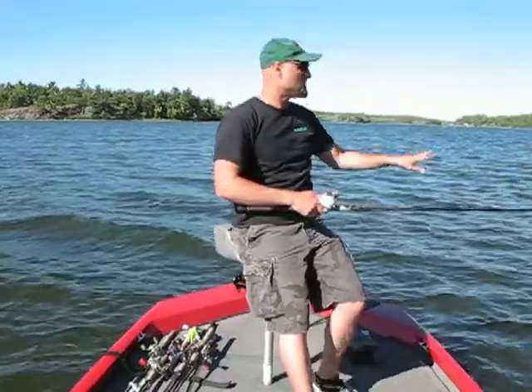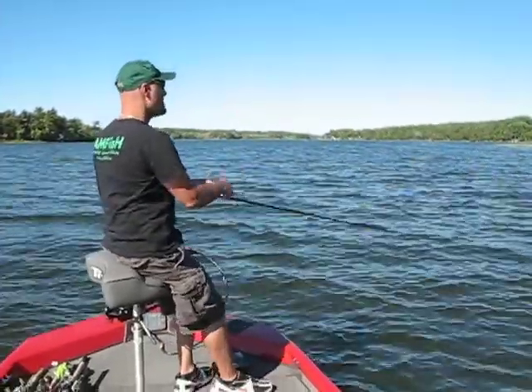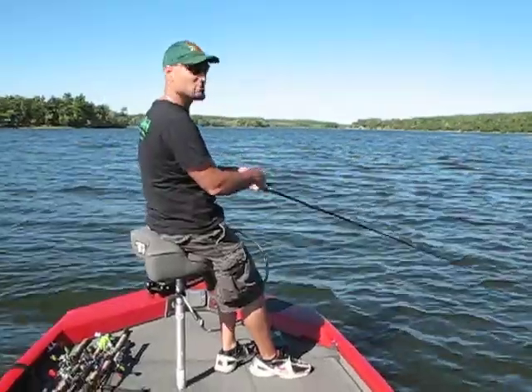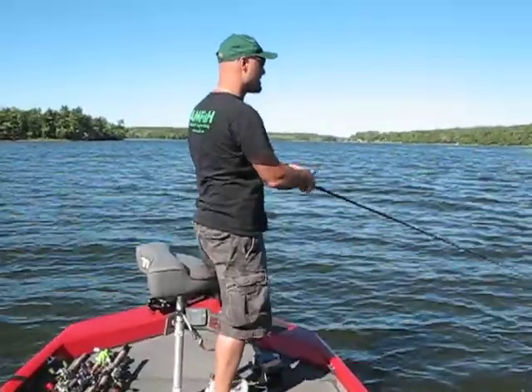What you're going to do when you're fishing like this is cast with the wind. What I mean by casting with the wind is the wind's blowing that way — I'm going to cast right into it and retrieve this way. That's going to allow you to not bird nest as much, especially if you're using braided line. Cast with the wind and you'll get a lot farther casts.